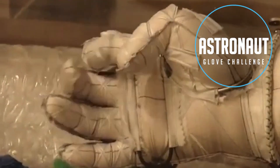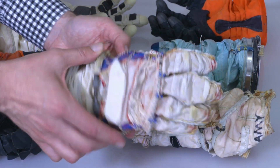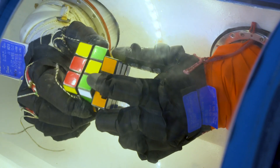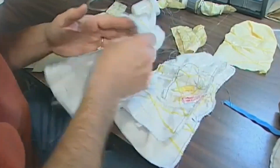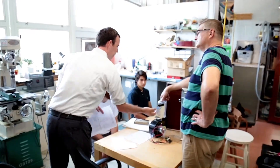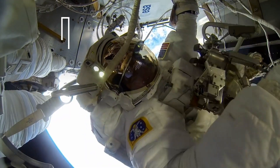Our Astronaut Glove Challenge sourced novel ways to improve the gloves that astronauts use in space, making it easier for them to perform tasks during spacewalks. My background is in costuming — I'm a designer and fabricator — and these challenges allow people like myself to participate in a dialogue about aerospace that otherwise they would have no entrance in.